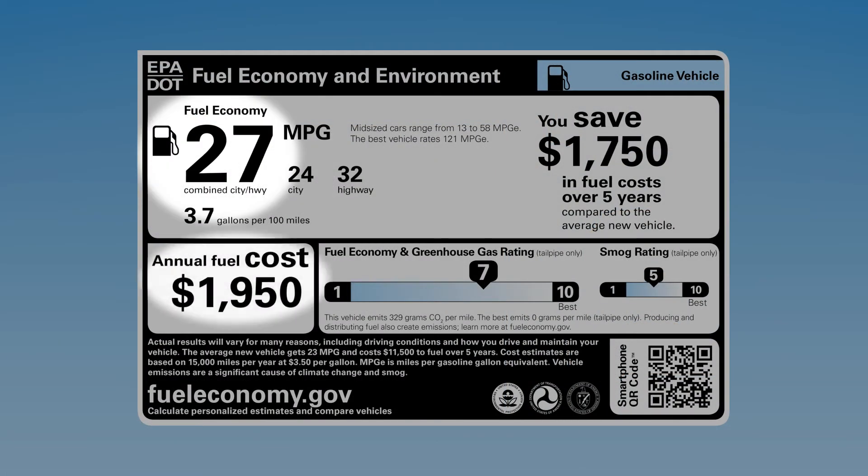Combined miles per gallon, annual fuel cost, and your five-year savings — that's a lot of great information for your car buying decision.